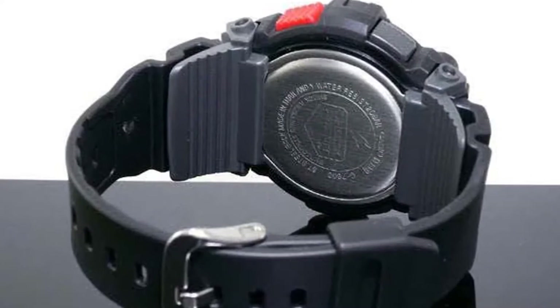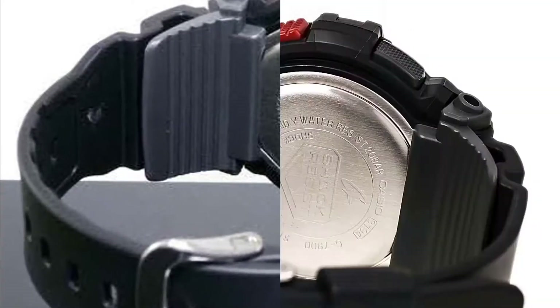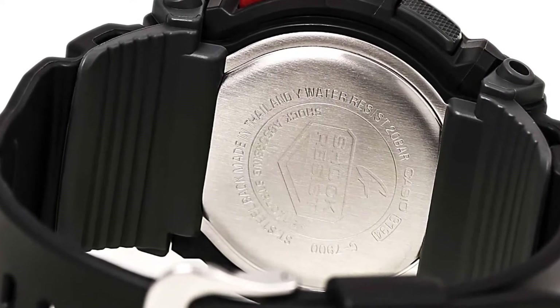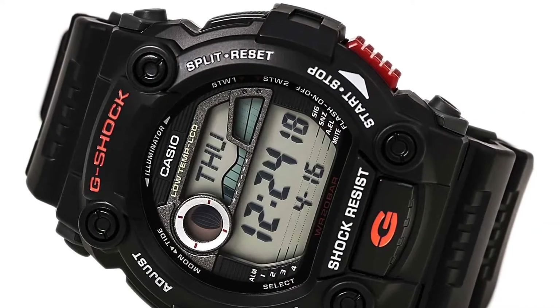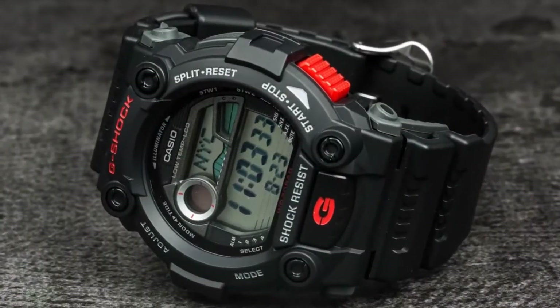Pros: Includes moon and tide phases. Illumination activated by wrist. Syncs to atomic timekeeping. World time supports 29 different time zones. Specs: Case diameter 50mm. Battery 3 years. Water resistance to 200m.